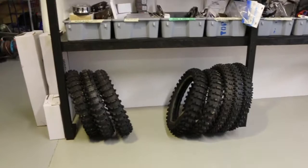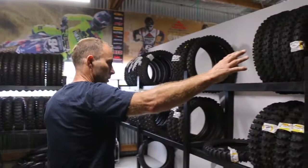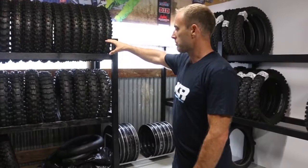Second-hand tyres — ones that aren't too bad that we can use in training, most of the time ends up being me that uses them. Then we come around to new tyres: Pirelli for our riders, mostly mid-soft and sand tyres in 250 and 450. Tubes. Bridgestone tyres for when the Japanese riders come. Black rims for previous model YZ, Dunlop tyres, and production Bridgestone tyres.